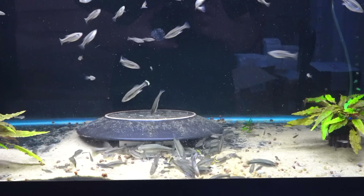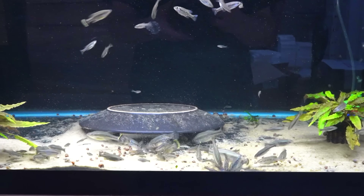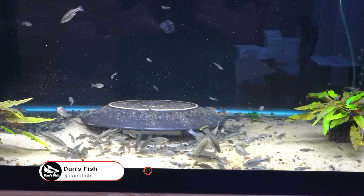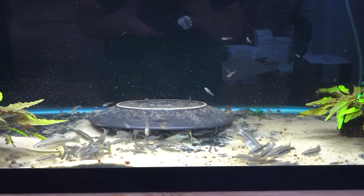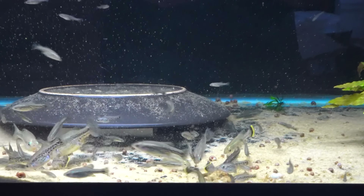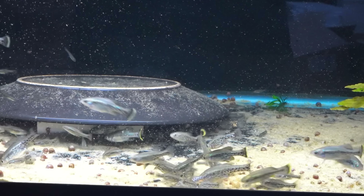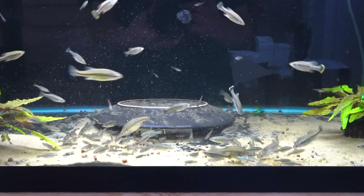I feed these the Extreme algae wafers because they need a lot of vegetable matter in their diet. I'll give them a Hikari wafer every now and then, a little protein every now and then, but you don't want to give them too much protein too often. A frozen brine shrimp is good too — I know that's protein, but it has so much fiber and keratin that it acts as fiber. I give them a mix: a lot of veggie stuff, and every other day a bit more protein. Veggies are important for these guys.